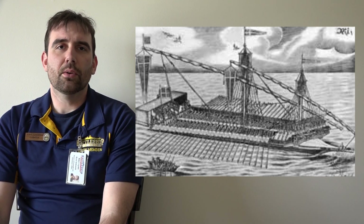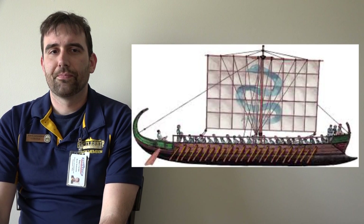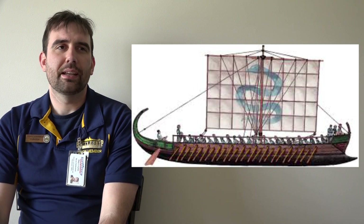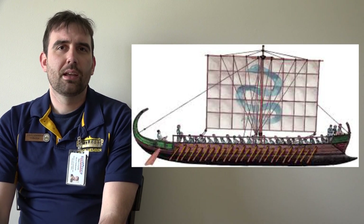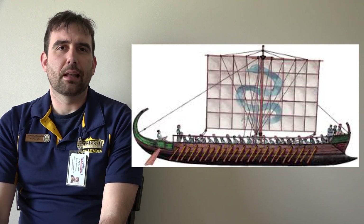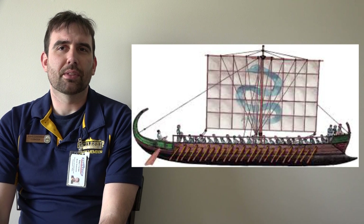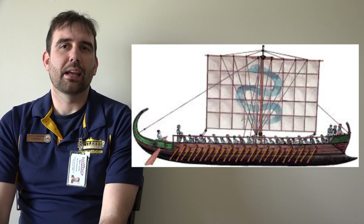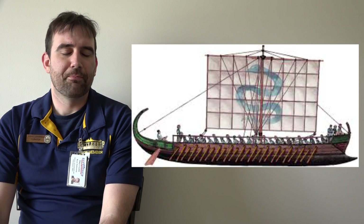Fairly early on, though, sailors started supplementing their oars with sails. Most ships only had one, maybe two, sails in ancient times. And it wasn't until much later, when you get into the hundreds or thousands AD, where you start to see multi-sail ships show up.